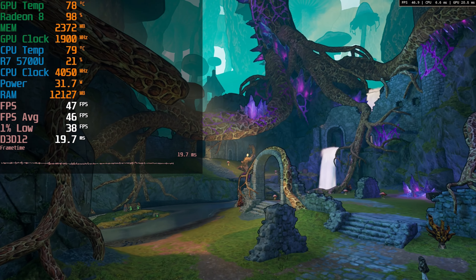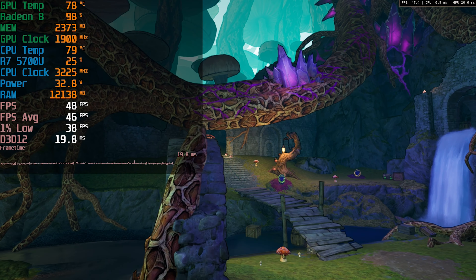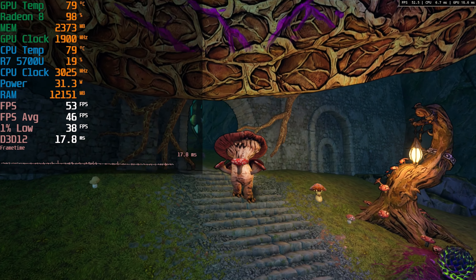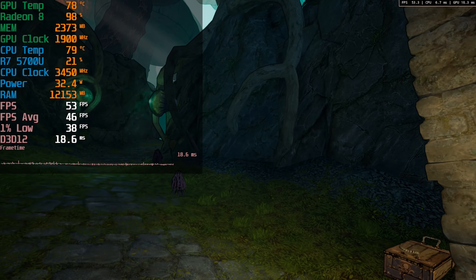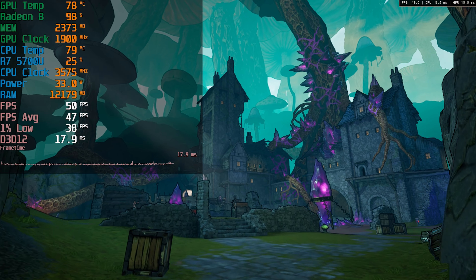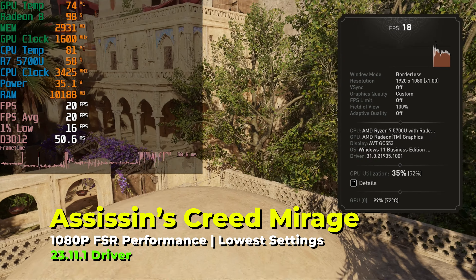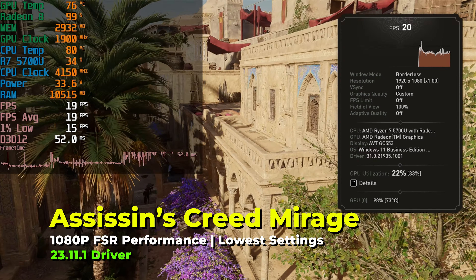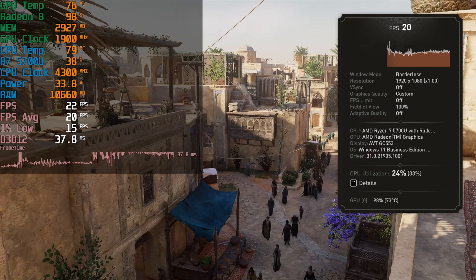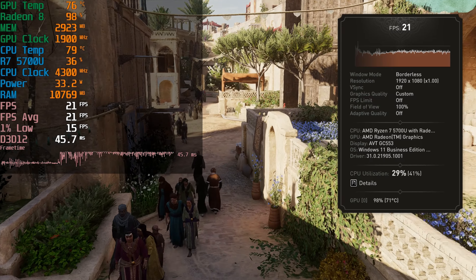That's kind of a blanket statement that doesn't hold true all the time because there have been some really bad implementations of FSR, but at least with Tiny Tina's Wonderlands, with FSR set to the performance preset, we're getting some great levels of performance and the art style really lends itself to the lower resolution being upscaled. In general, in motion and during actual gameplay it really doesn't bother me at all, and the level of performance that we're getting really overall justifies the usage of FSR. Of course, there's only so much that FSR could actually do, and at the end of the day, if your hardware just is not powerful enough, even the much lower resolution of FSR is not going to be able to keep up.